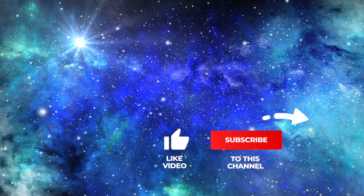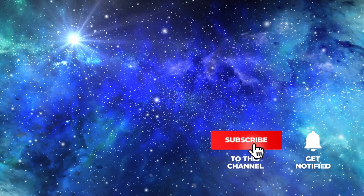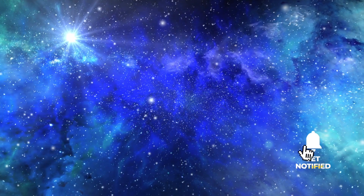If you like our videos, please support us with a thumbs up, subscribe to Simply Space, and stay tuned for future videos.